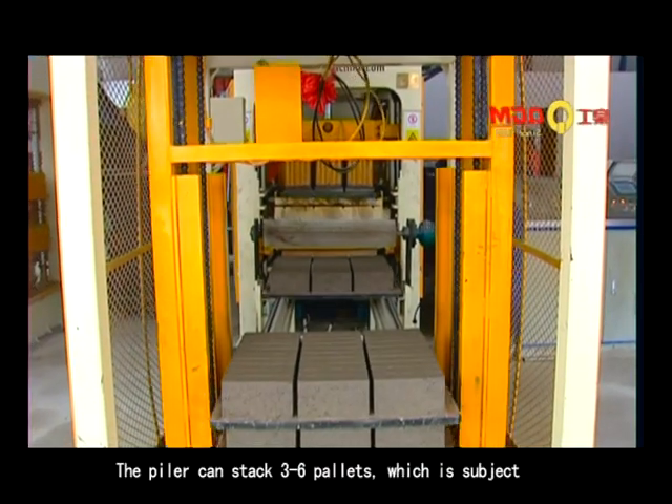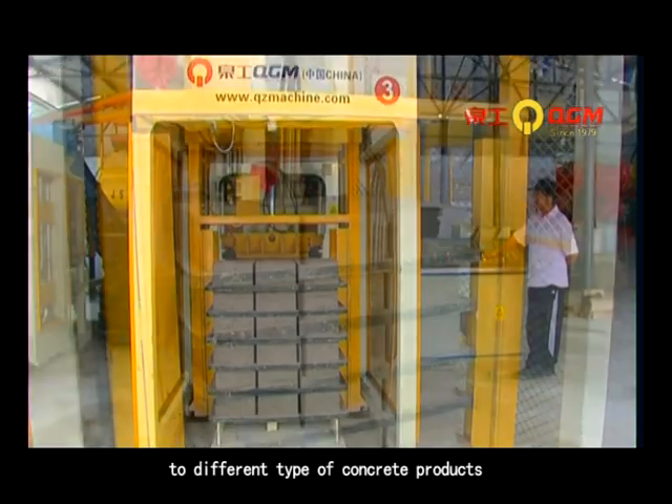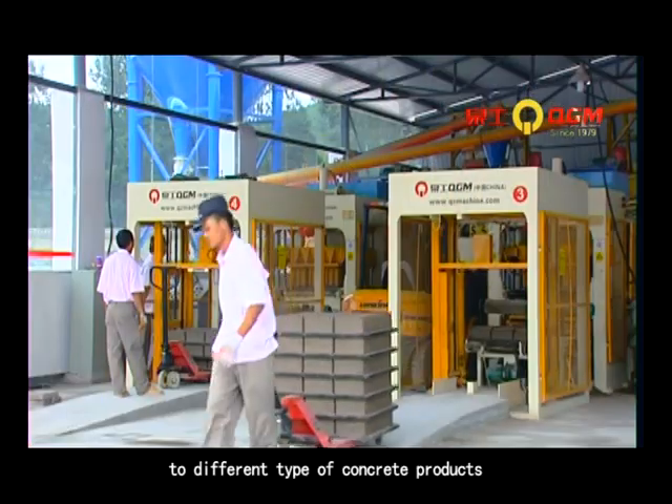The pallet stacker can stack 3 to 6 pallets, subject to different types of concrete products.